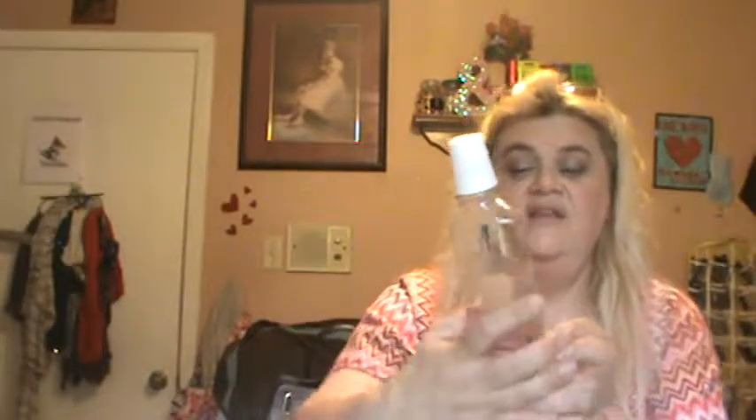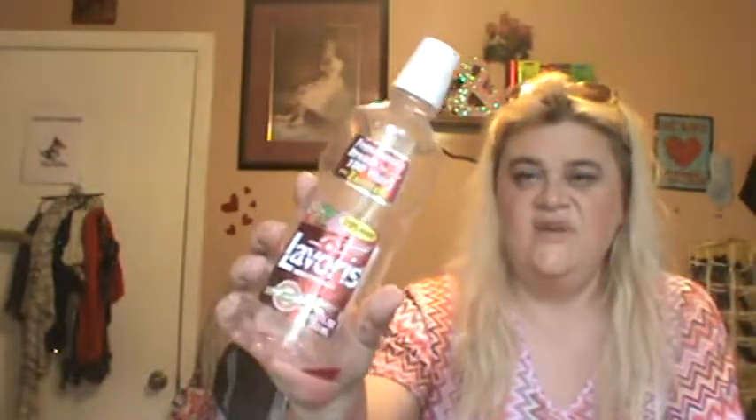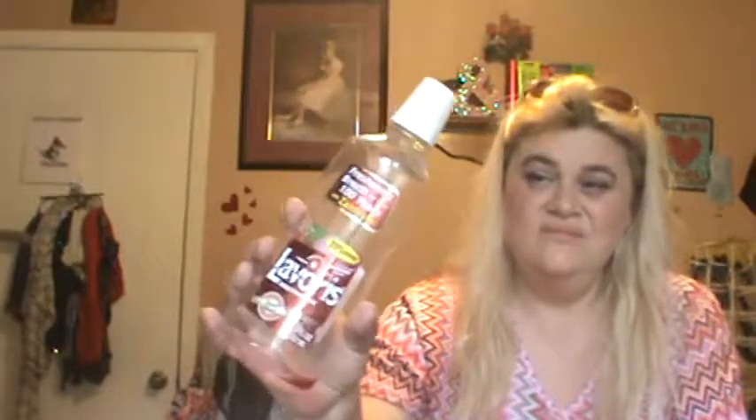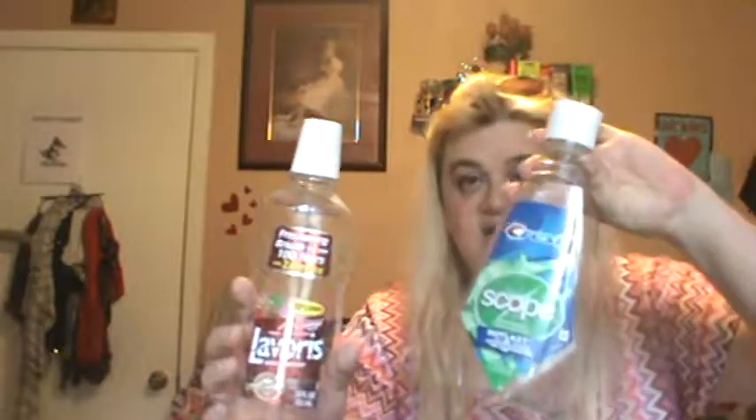Then I have a Laver's Mouthwash in Cinnamon. Cinnamon is my favorite — I just get this at the dollar store. I don't know that it is as effective as the Crest; however, I like the cinnamon taste, so I'll use this occasionally.